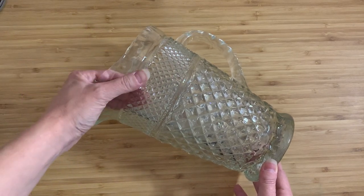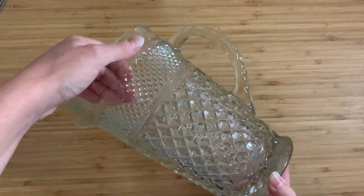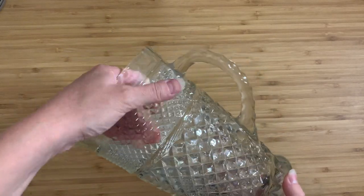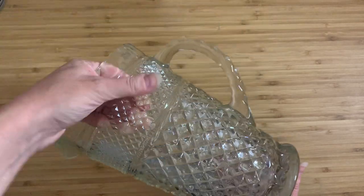I just cannot think of anything more utterly impractical in my life than a large glass pitcher, which is presumably designed to hold some kind of liquid — maybe water — being so heavy you can barely lift it just on its own.